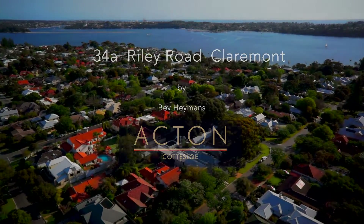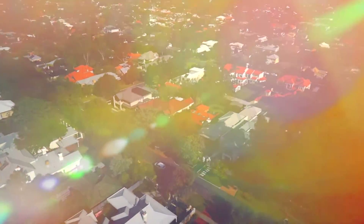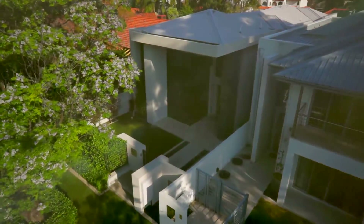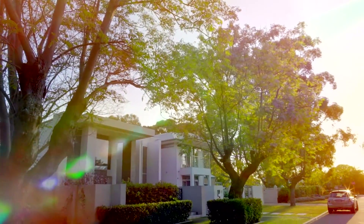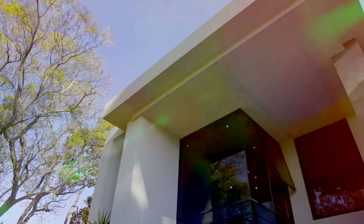A desirable location on one of Claremont's most sought-after streets, this alluring custom luxury residence was built by Palazzo Homes. Strong, clean architectural lines define its presence and are a preview of the high-end features and finishing touches that await.